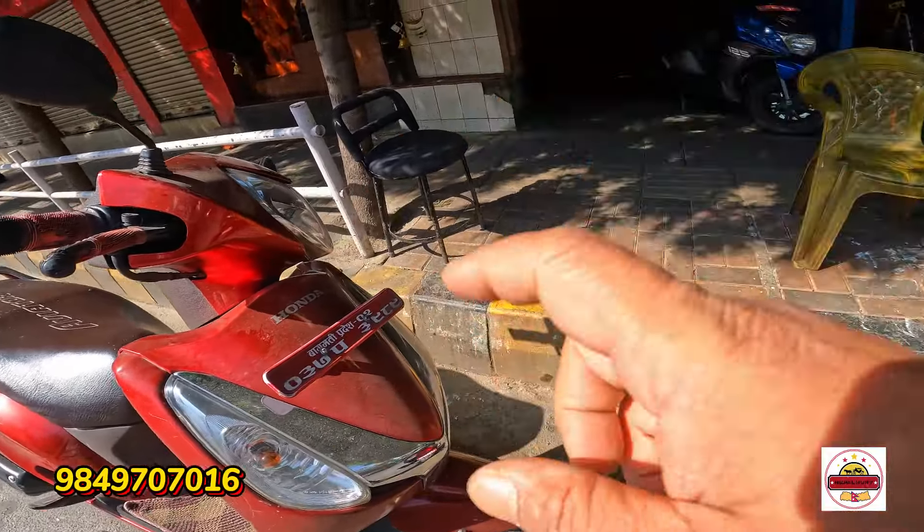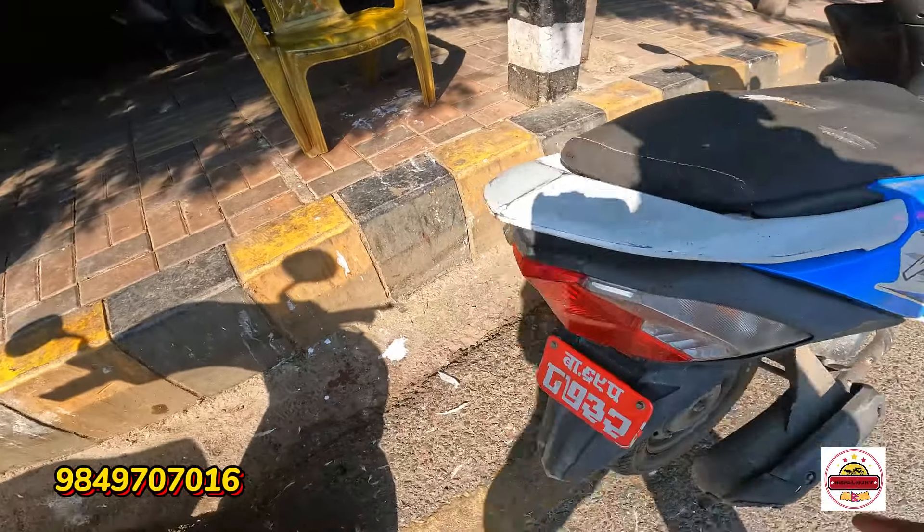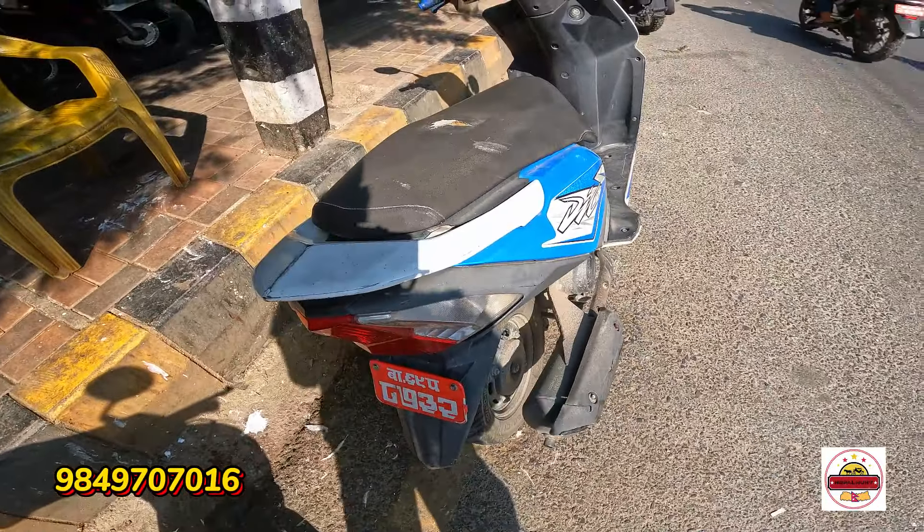You can see the number is 6.80 lakhs — call and WhatsApp. You can also reach out at the listed number for this bike priced around 6.80 lakhs.